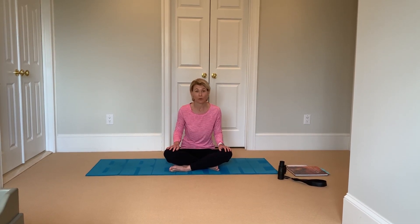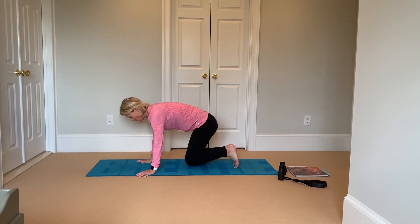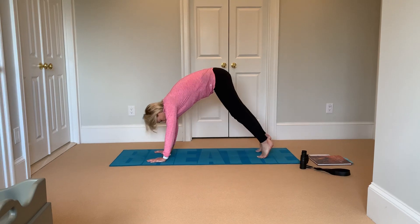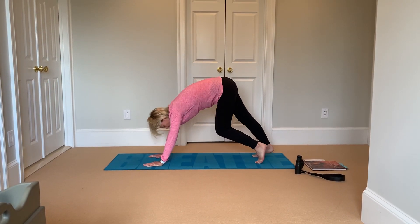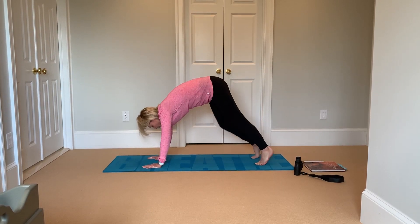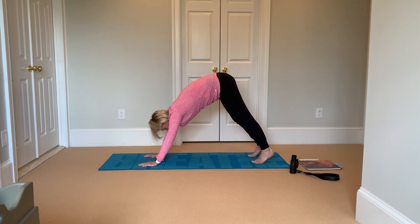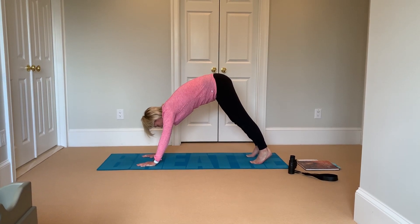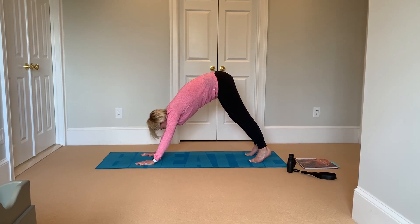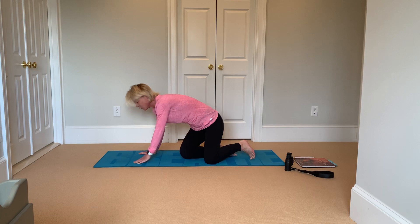Let's do downward dog. Come on all fours. Walk out your dog if you like. Remember to breathe. Drop your knees. Come into rest pose.